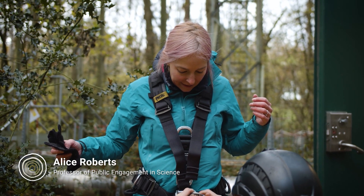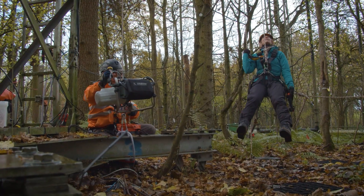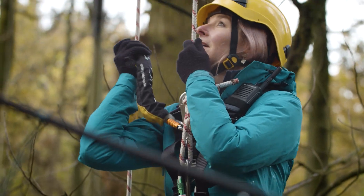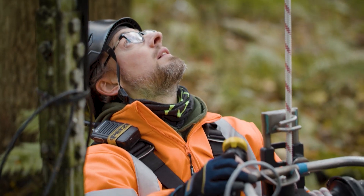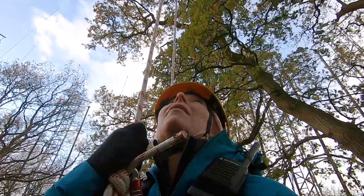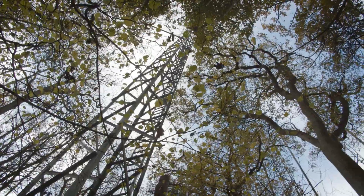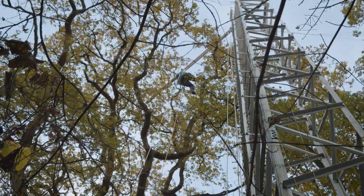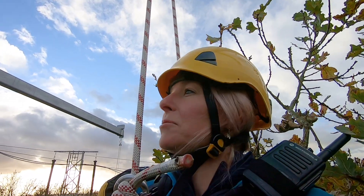I'm just about to be winched up into the canopy up there, 27 meters above the ground — wish me luck! I'm going way up in the forest canopy and there's a bit of a breeze. We've got a storm coming through this evening but I'm sneaking in before it hits. This facility is about pushing this forest into the future, into 2050. I'm up in the canopy at the Birmingham Institute of Forest Research.